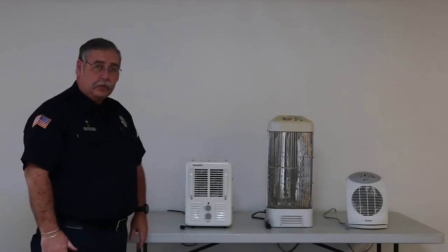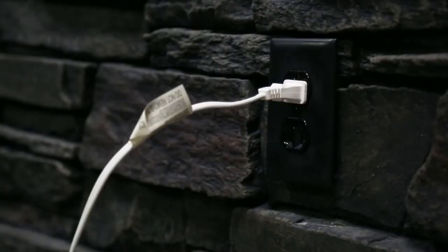Always plug your space heater directly into the wall to make sure that it's safe. Never use an extension cord, surge protector, or anything like that.